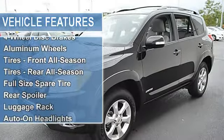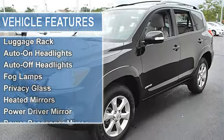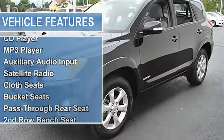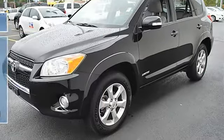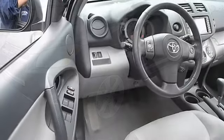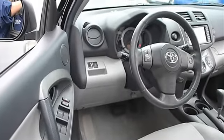Rear spoiler, luggage rack, auto-on headlights, auto-off headlights, fog lamps, privacy glass, heated mirrors, power driver mirror, power passenger mirror, heated exterior driver mirror, heated exterior passenger mirror, integrated turn signal mirrors.